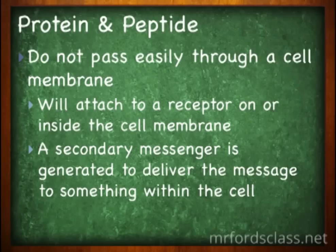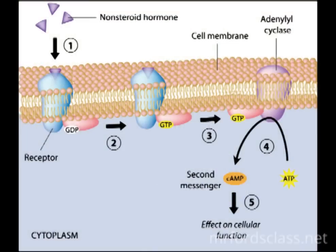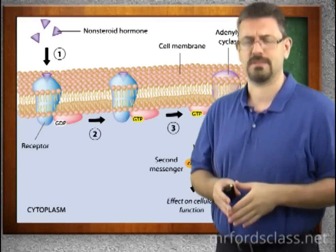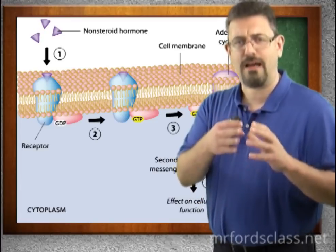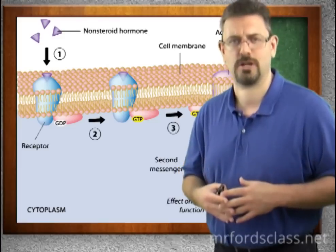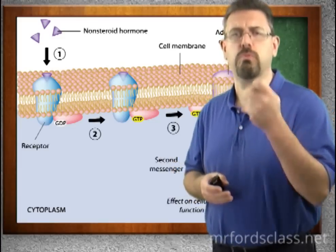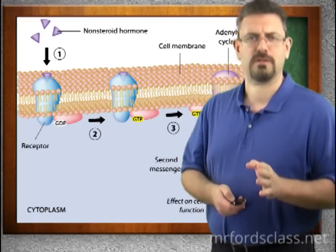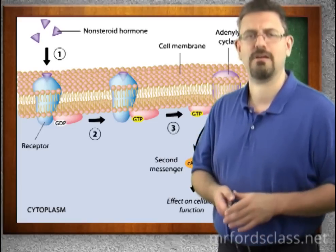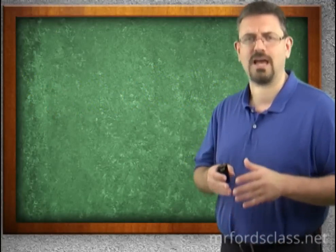Proteins and peptides do not pass through the cell membrane. So what happens is they go to see the boss, but the receptionist is at the door and says you can't come in — give me the message and I'll bring it to the boss. The protein interacts with a receptor on or in the cell membrane, and then that receptor generates a secondary messenger, which brings the message to where it needs to eventually go.